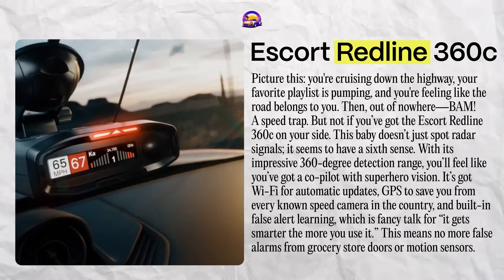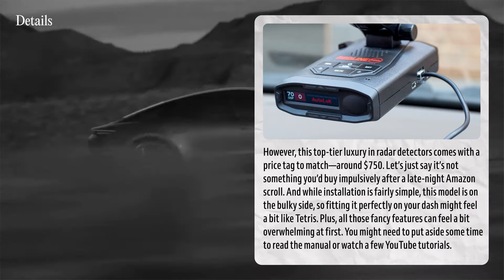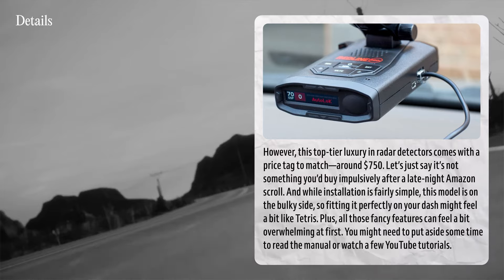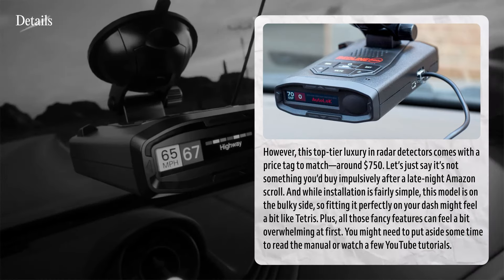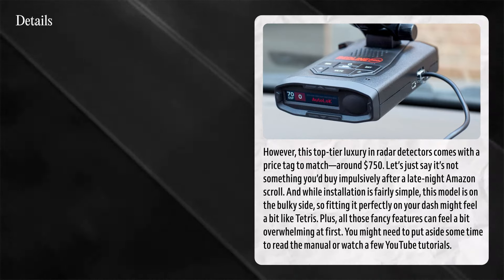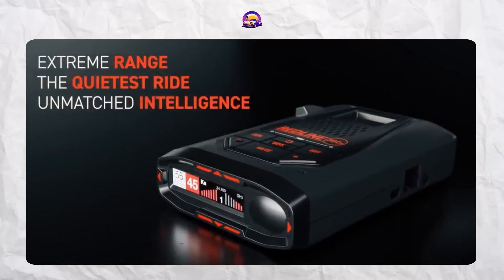However, this top-tier luxury comes with a price tag to match — around $750. It's not something you'd buy impulsively after a late-night Amazon scroll. Installation is fairly simple, but this model is on the bulky side, so fitting it on your dash might feel a bit like Tetris. All those fancy features can feel overwhelming at first — you might need to read the manual or watch a few YouTube tutorials. Overall, the Escort Redline 360C is basically the Rolls-Royce of radar detectors. If you're willing to spend big for ultimate protection, this one has your back — just be prepared for the learning curve.